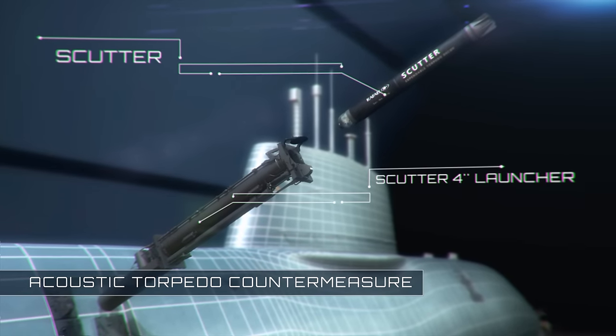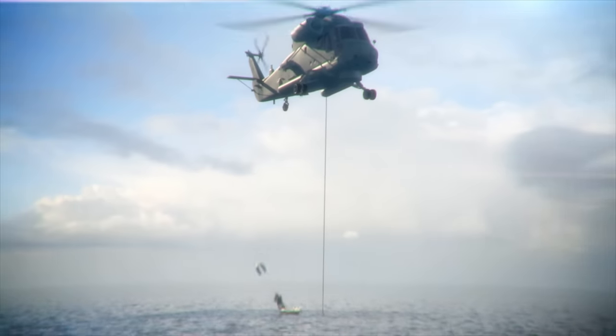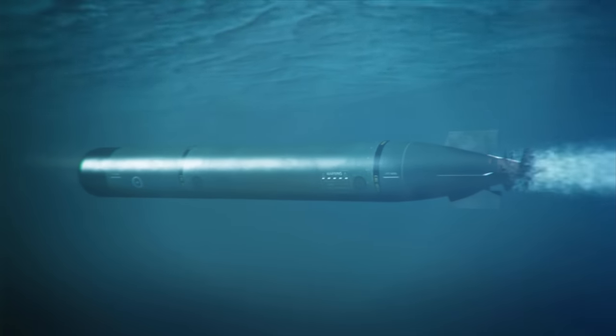Scudder, a self-propelled third-generation reactive decoy, is capable of protecting a submarine from passive and active acoustic homing torpedoes.